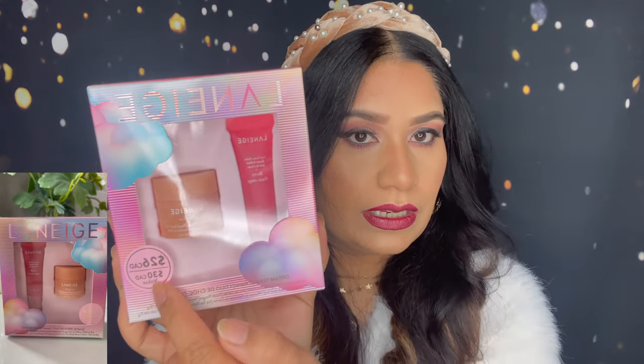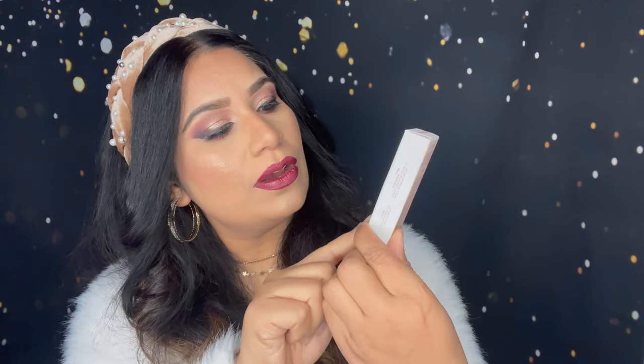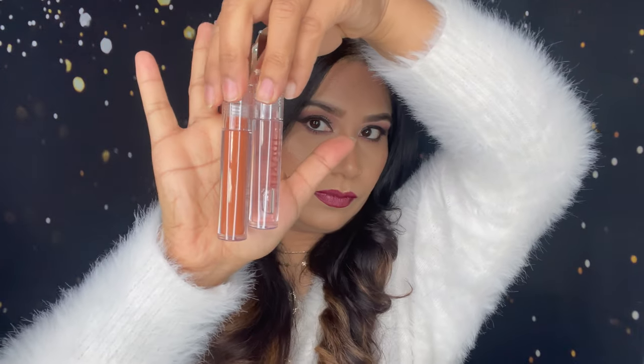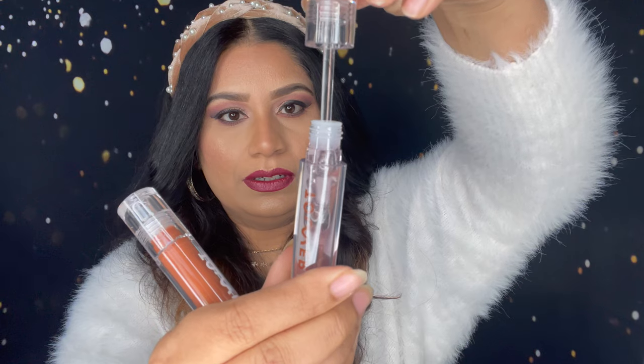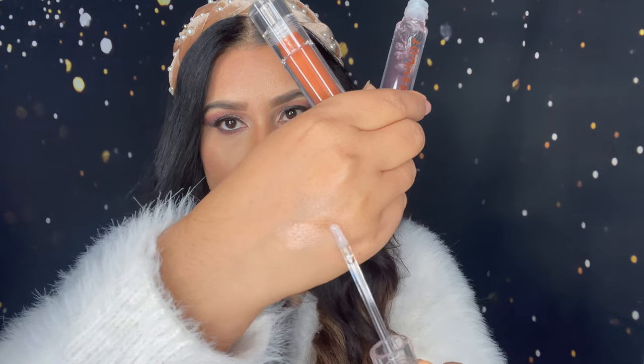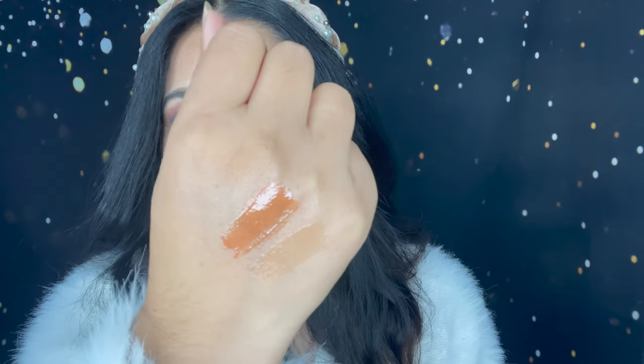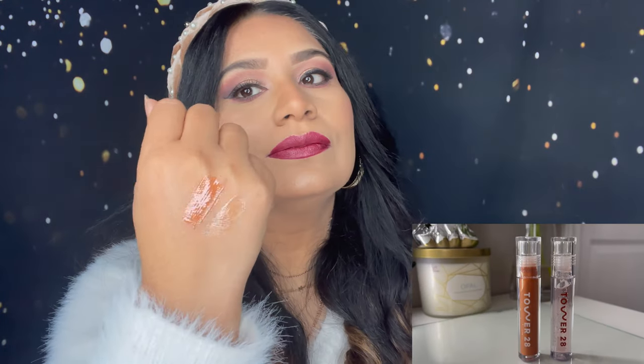Next from Sephora I got these — the Just Add Milky lip glosses. These are eye-catching and you get two: one is clear and one is a brown gold. Let me share what the shades look like — wow, this is really big! Look how big the brush is. The clear shade is really nice and this is what the brown gold shade looks like. It's not sticky at all — really good.